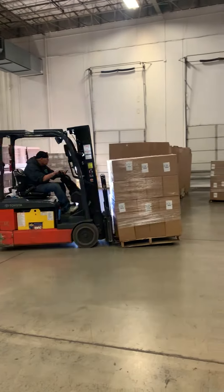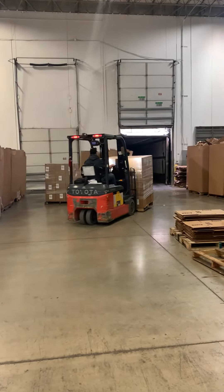Once orders are completely processed, they are then loaded onto a trailer for a small parcel pickup.